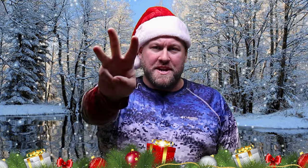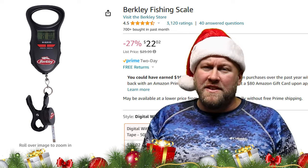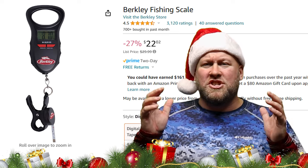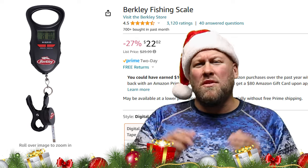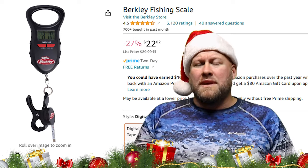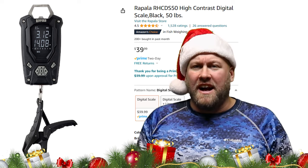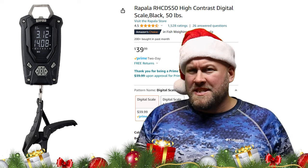Gift idea number three: a digital fishing scale. Long gone are those days of claiming that 12-inch bass are actually three-pounders — and we know who you are. With a new digital scale, not only will you be able to check your fish's weight, in many cases you'll be able to save and organize them on the scale as well. These digital scales come in a wide range of prices, from this $20 Berkley scale to the feature-rich Rapala that comes in just under $50 — and it even comes with a built-in bottle opener. Just saying.